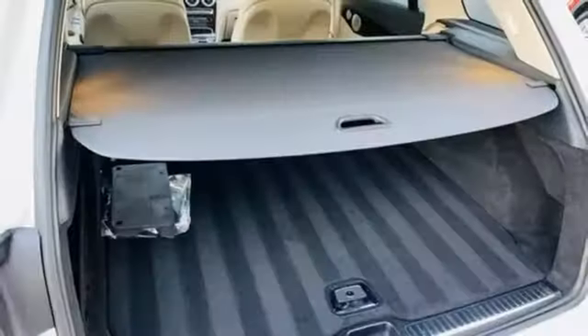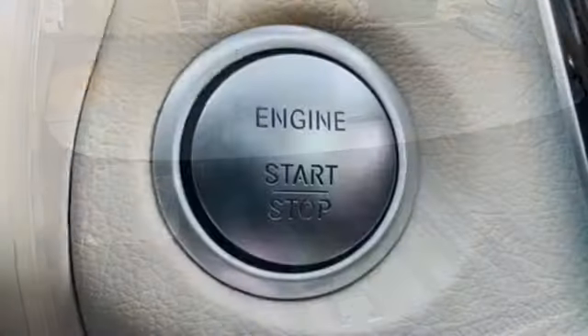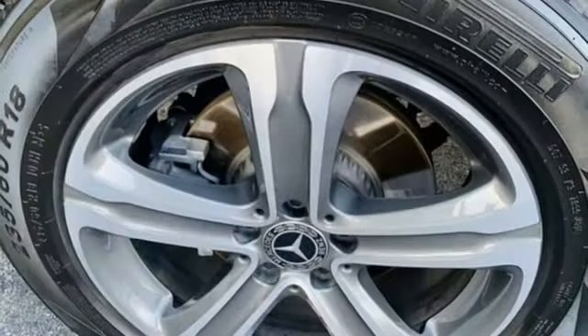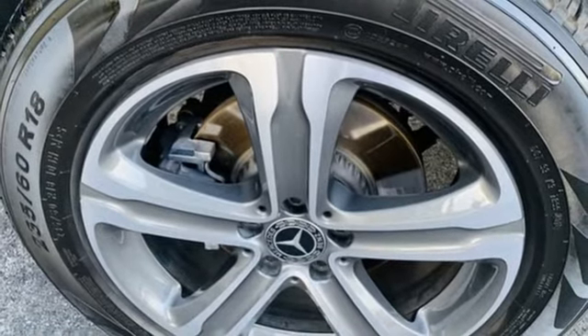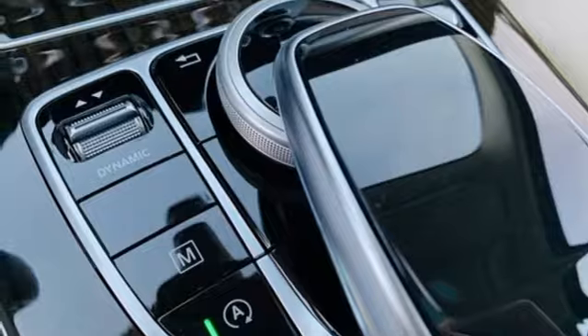It comes with features you need and better yet want: automatic transmission, gas pressurized shocks, Bluetooth wireless audio streaming, refrigerated box located in the glove box, thermatic dual zone climate control, and auto dimming rear view mirror.